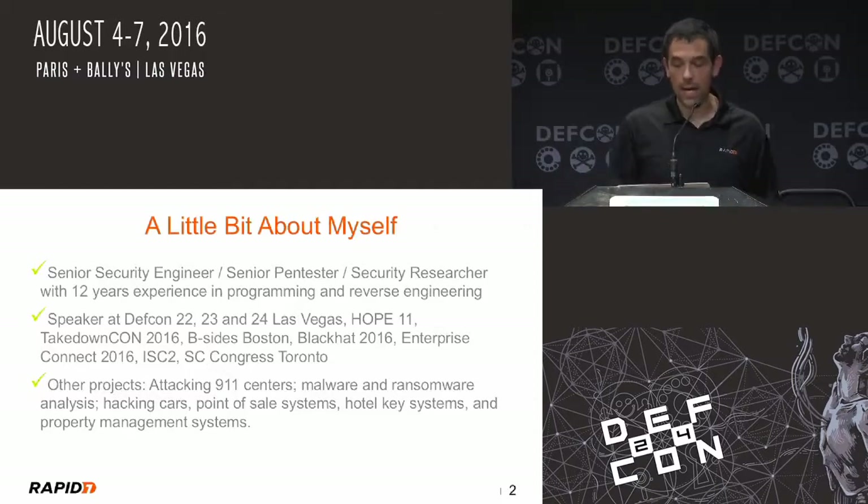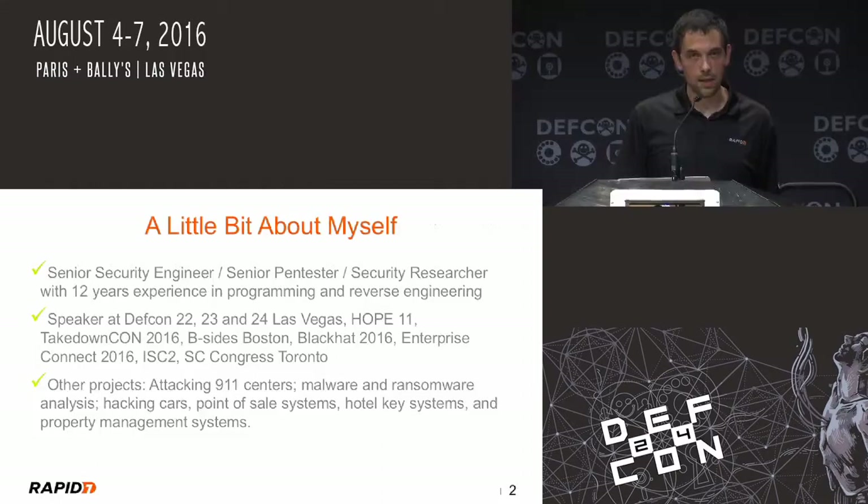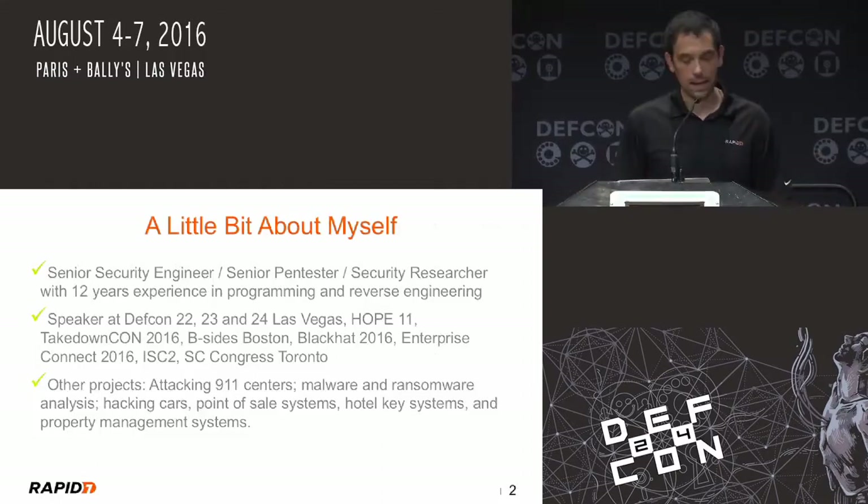I did a lot of hotel hacking. It's going to be on also later this week on Sunday. If you want to make sure your talks are on the last day of the week, make sure you do it on hacking hotels.